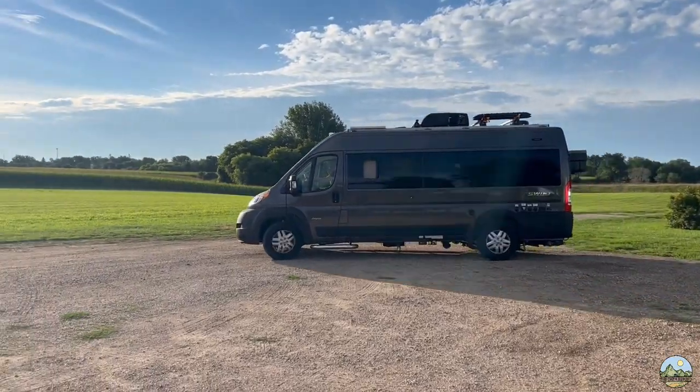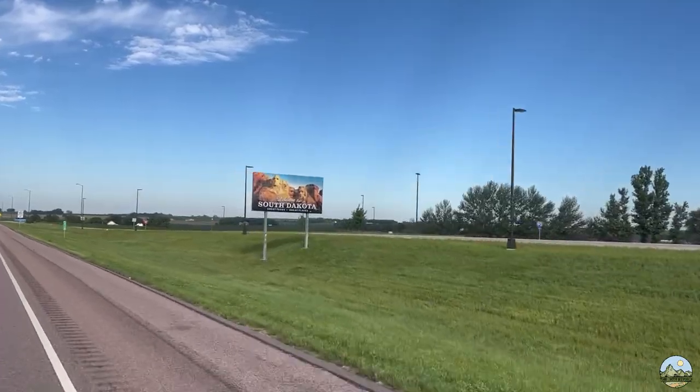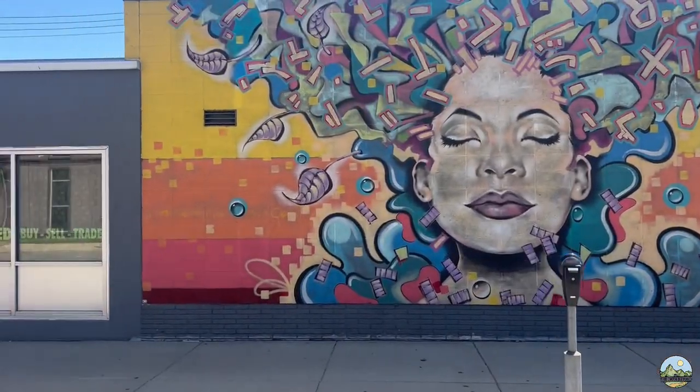We are in Falls Park and behind us you can see some of the waterfalls. What's really cool about this is it's just a natural formation in the middle of the biggest city in South Dakota.